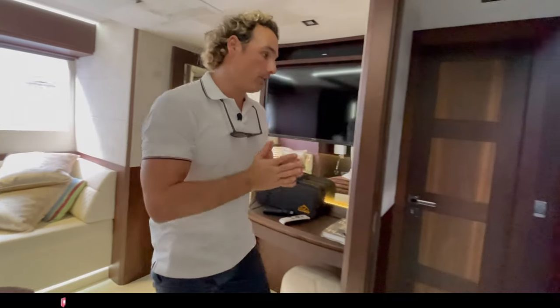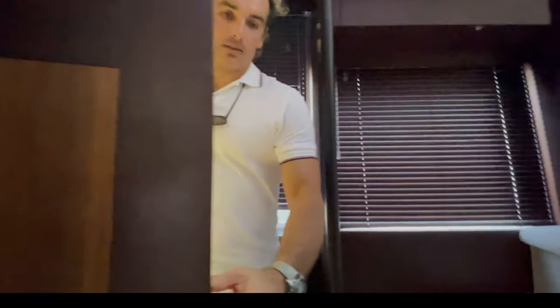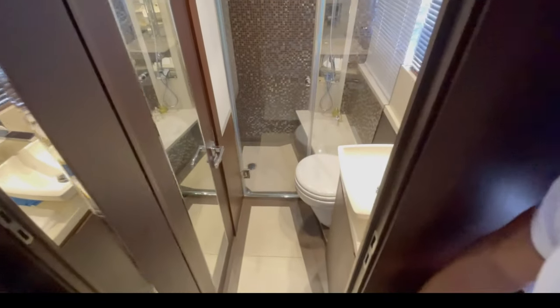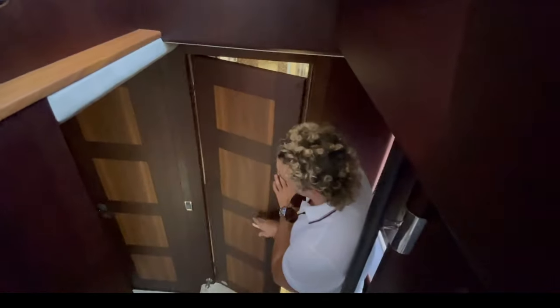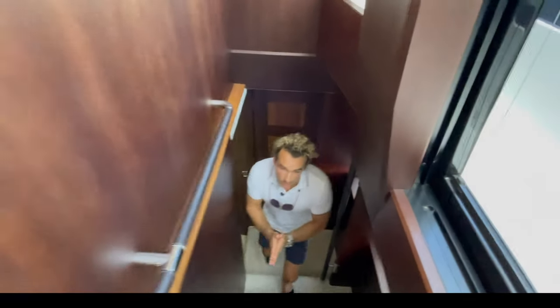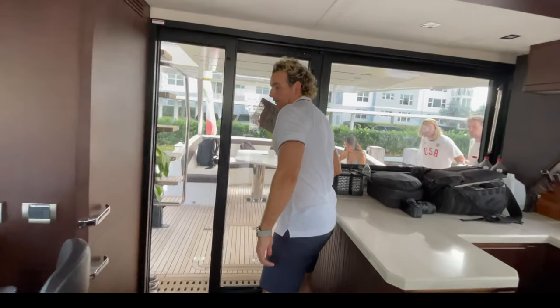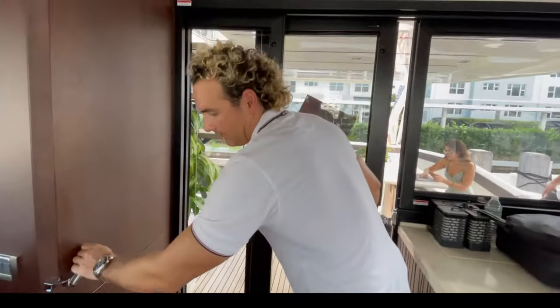So that's a three-cabin layout with three ensuites. There's also a day head with shower, toilet, and sink. Up top there's also a large fridge and freezer, and another smaller one right behind — lots of different storage compartments throughout. We're about to head out, so let's go to the front.